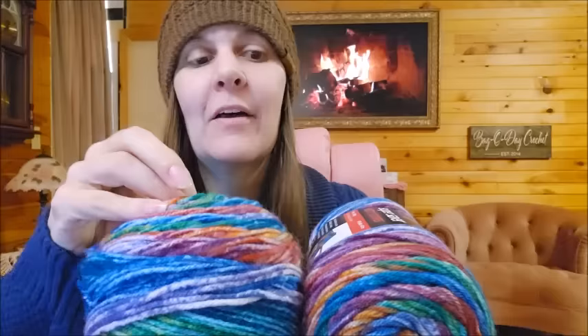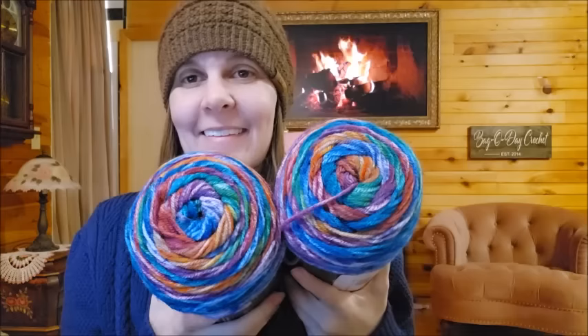It was available in Canada at the moment and would be in the States this summer. You can get some colors on Yarnspirations' website. I'm super stoked to get this — it's such a busy yarn but so stinking cool. It looks like a box of melty crayons. It's nostalgia. I love it — you can't beat nostalgia.